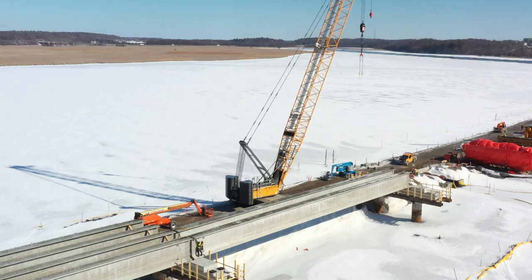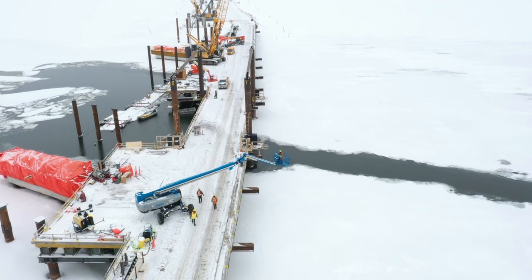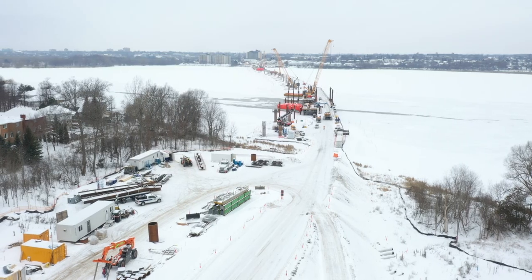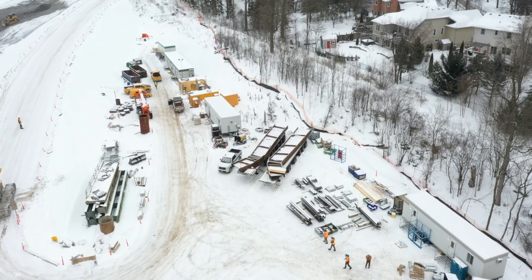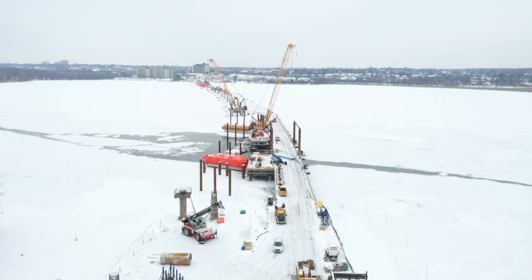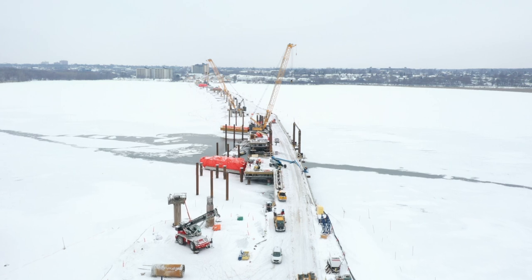All 14 girders placed so far are at the west end of the crossing, but activity at the east end has continued apace too. The first of the steel sections that will make up the arched portions of the bridge, over and around the navigation channel, have begun to arrive. Work is also continuing to complete the piers close to the east end and will likely carry on for a few more weeks.